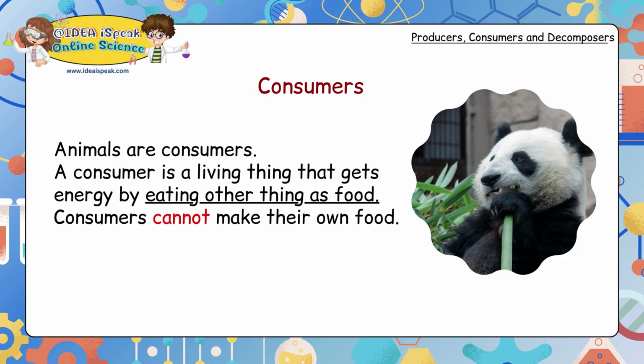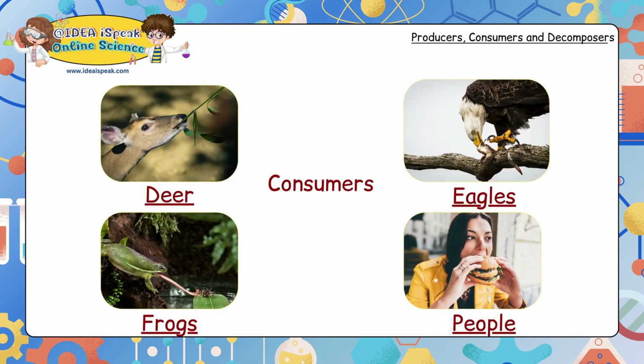Consumers: animals are consumers. A consumer is a living thing that gets energy by eating other things as food. Consumers cannot make their own food. Deer, eagles, frogs and even people are consumers.